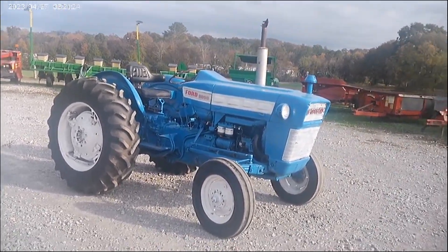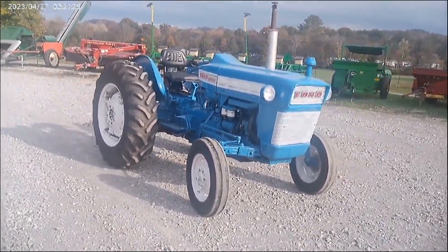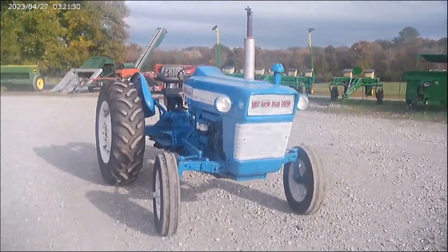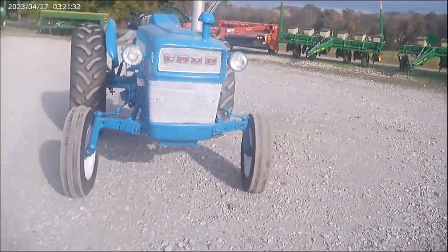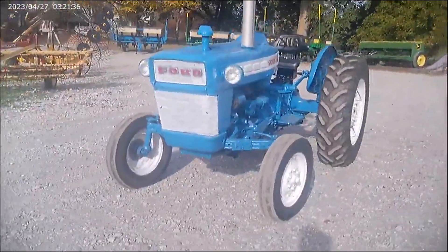What we're going to sell today on Tractor House auction time is a Ford 3000 tractor. It's a diesel, believe it is a '68 model. Tractor starts and runs good, clutch feels good, PTO clutch feels good.